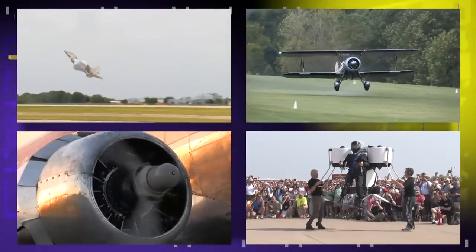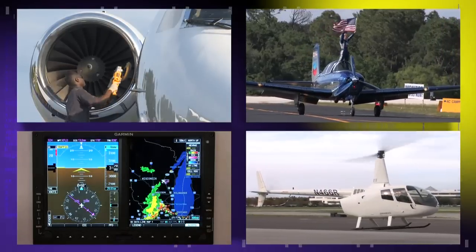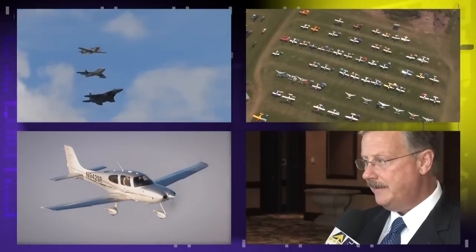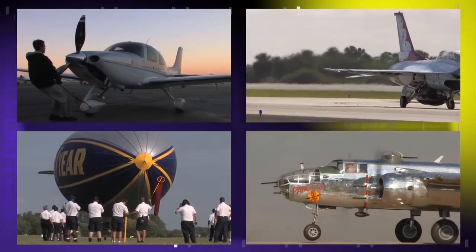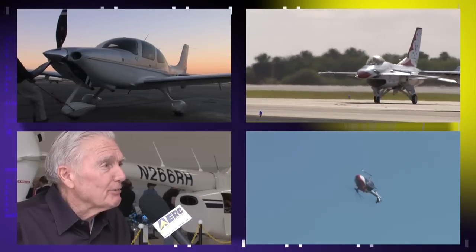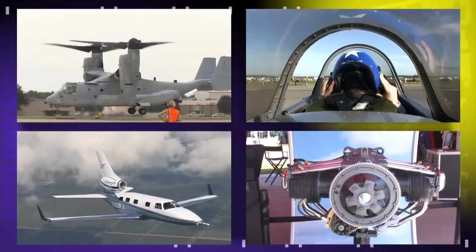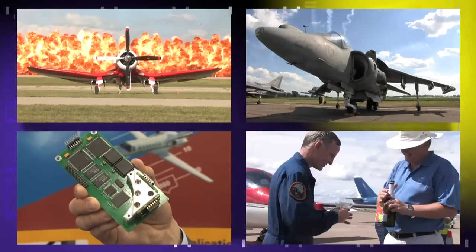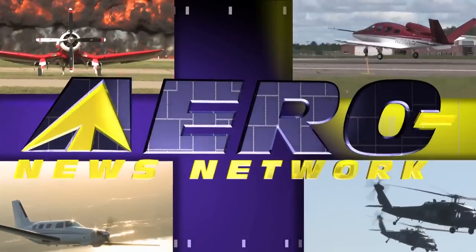Welcome to the Aero News Network, the aviation world's most comprehensive news and information resource — real-time, 24/7 online audio and video programming, where aviation has been getting updated for over a decade. Distributing over 11,000 stories, features, audio, and video programs every year, only ANN covers aviation and aerospace with this much depth, insight, and expertise. Check us out on the web at aero-news.net.